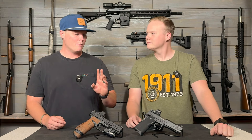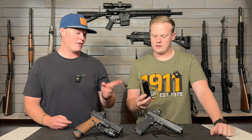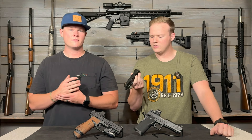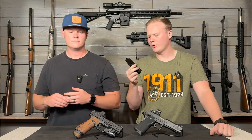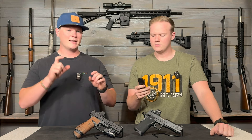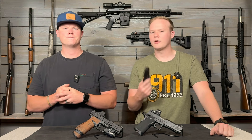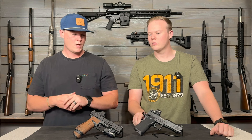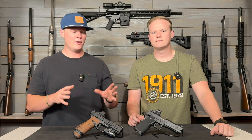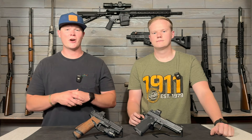One last thing — the magazines are a big difference, especially as far as price point. The Prodigy mags, which are Duramags, were around $45. The Echelon mags are around $30 to $35. Both are standard size 17-round mags. The Prodigy uses the same platform as Staccato and most 2011s, so you could buy higher-end magazines if you wanted to. That's just the opinion they have based on shooting these guns — if you have any questions, leave them in the comments. Make sure you like, share, and subscribe.